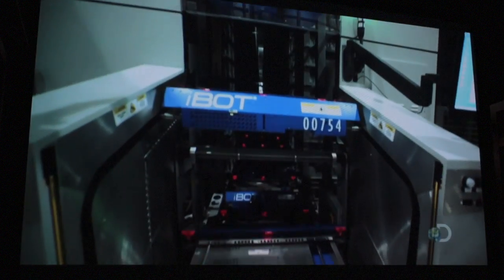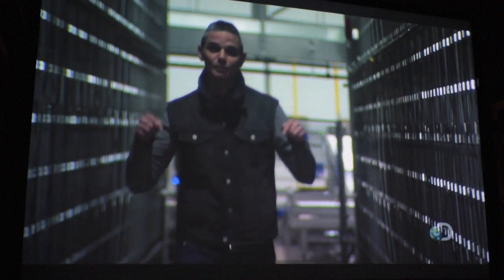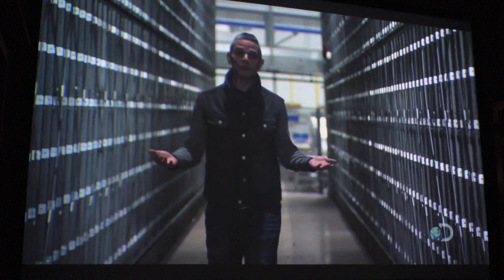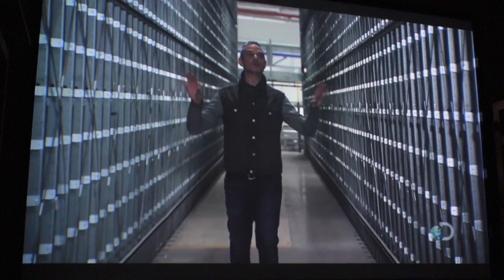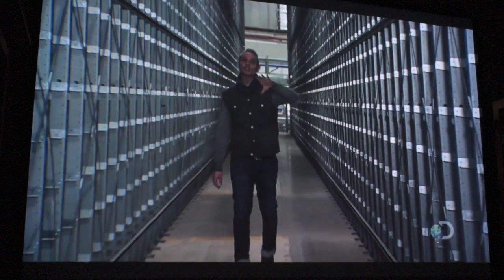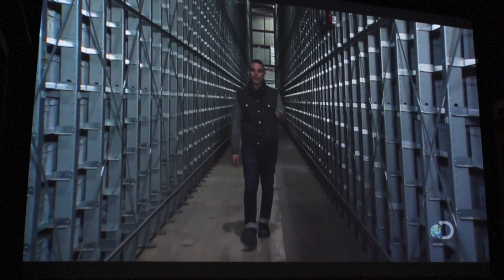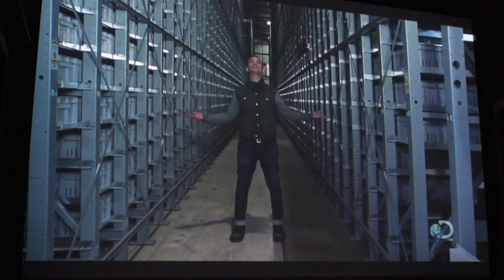At the center of it are the iBots — speedy autonomous robots that race from aisle to aisle, moving trays full of inventory. The system here is the first of its kind in Canada. It is three times faster than any other distribution center in the world using similar technology. And there are 300 robots that help move every single one of these crates around, to not only keep inventory stocked but ready to ship. That's no small task, considering I'm just in row one of 16!